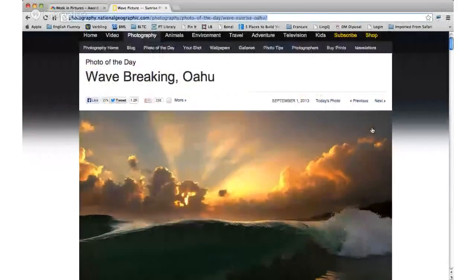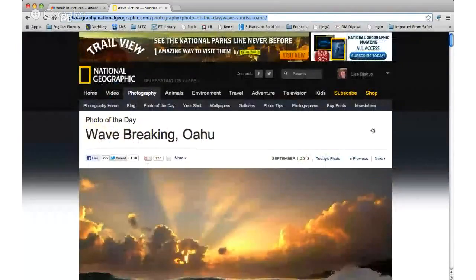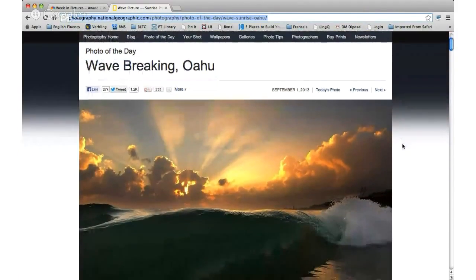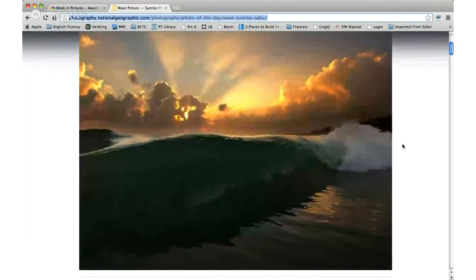The title of this one is Photo of the Day. This is the National Geographic website under photography, and there's something called Photo of the Day. I'm starting out with September 1st and then we're going to go through some of these photos and see how you would describe them. So Aisha, why don't you go ahead and describe this photo to us — what do you see?